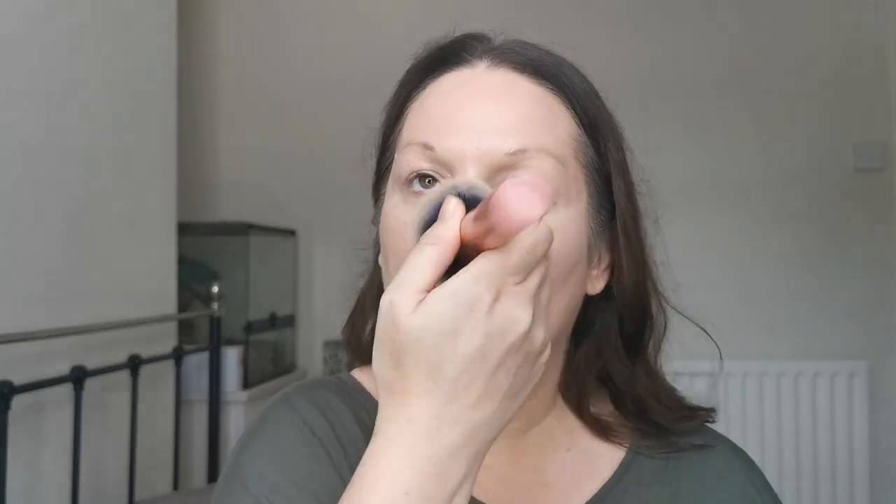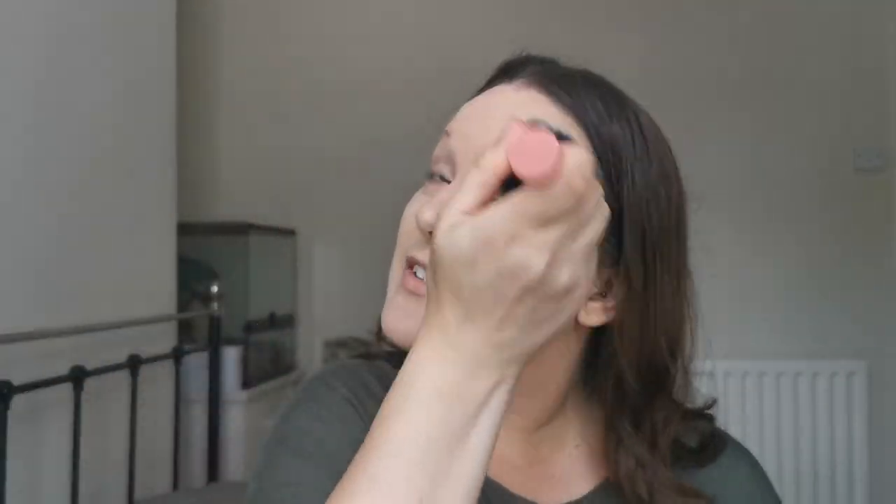The powder I'm going to use is the RCMA No Colour Powder. I just tip a little bit into a lid off something else. I do suffer with oily skin — my skin is oily and acne prone, so I do always need to powder down, or I look like a chip fryer by halfway through the day, which is not a good look. Now the base is done, let's move on to the eyebrows.